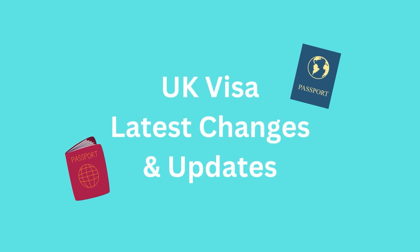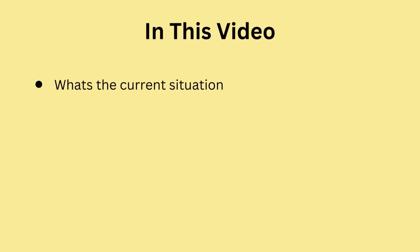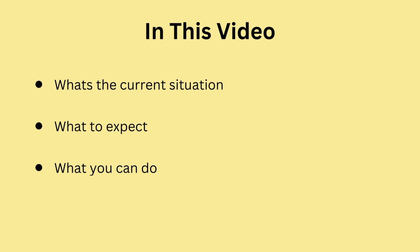Welcome back. In this video we'll discuss the latest changes and updates to UK visas for students and dependents. First, we'll cover the current situation in the UK — the political landscape, how people's lives are affected, and how the Russia-Ukraine war has impacted things. Then we'll discuss what to expect in the near future in terms of visa changes, new requirements, or restrictions.